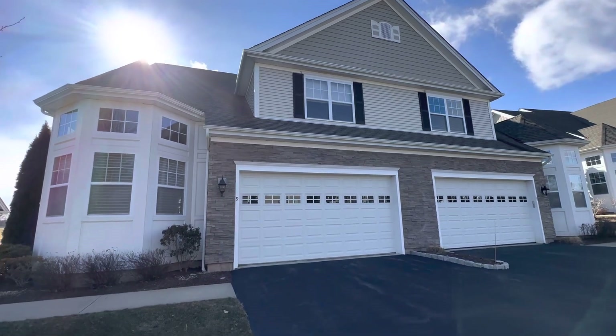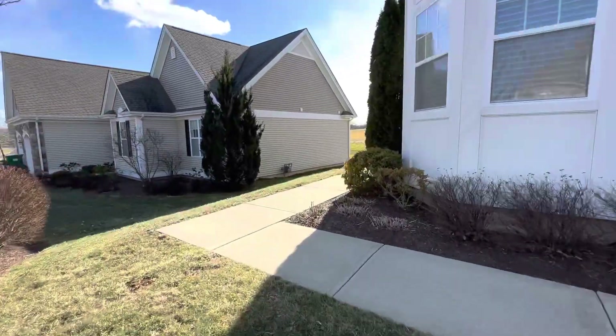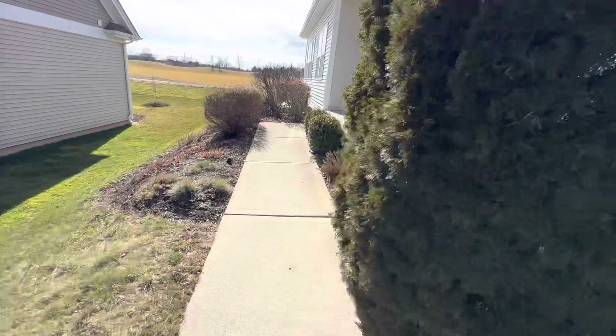It is a side-by-side, so it does share a wall with the next-door neighbor. We've got the two-car garage. We're going to go around here to the front door, which is sort of on the side here.